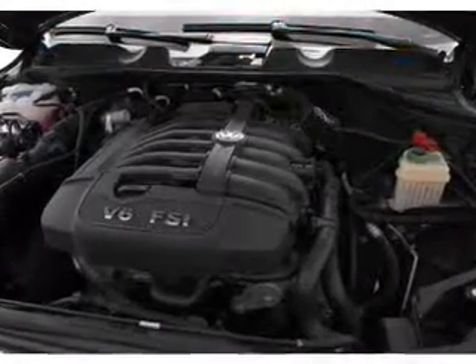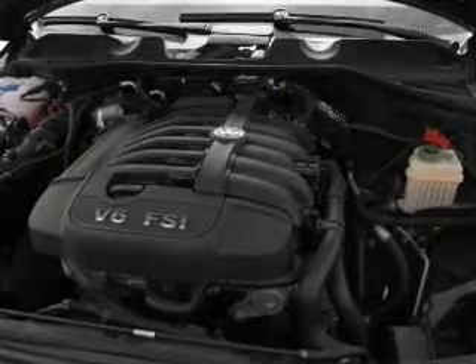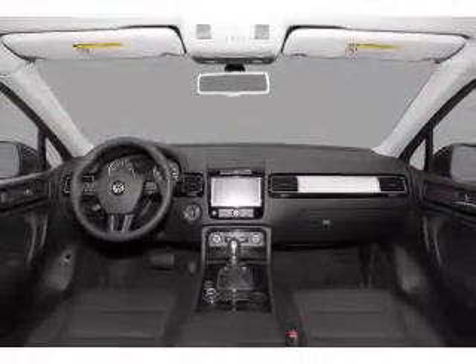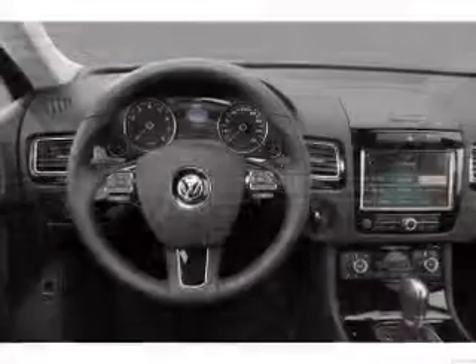Heated seats make cold weather driving more endurable. There's nothing like a sunroof on a nice day. Our website offers more information on all of our vehicles. Call us today to start test driving.